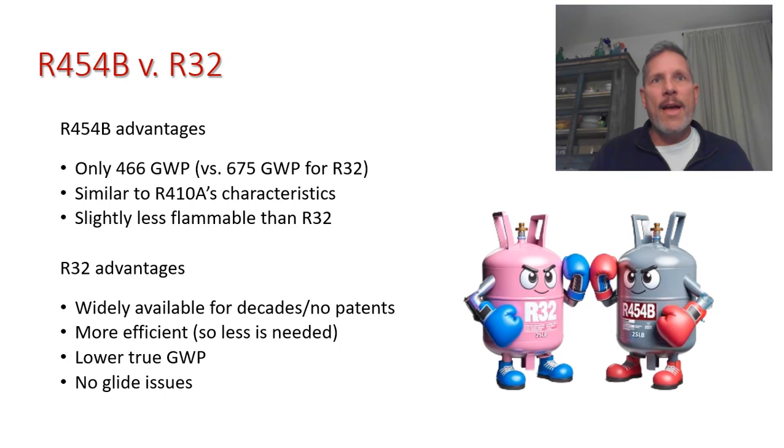The rumor was that Daikin held patents on R32, but nobody has held patents on R32 since around 1980 — it was first developed in the 1960s. Half of R410A is R32, and R454B is 69% R32. What Daikin did patent was how to manage R32 efficiently within a closed split system or mini-split. They've now opened those patents to anyone, likely because they manufacture both R32 units and the refrigerant itself.